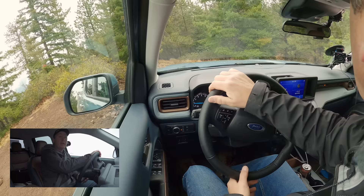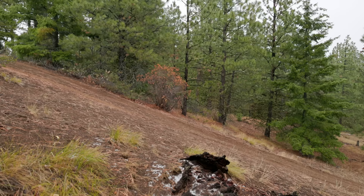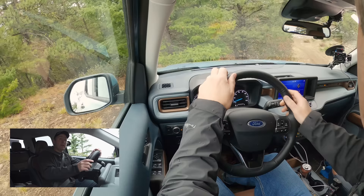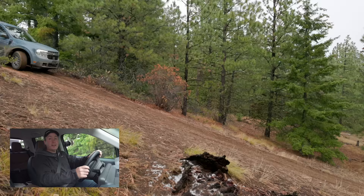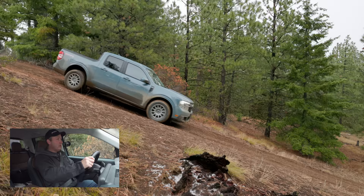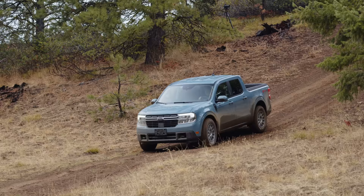Now going down — to maintain control, I am going to enable hill descent control. We're at a 12-degree angle side to side. I'm going to release the brake and let the car do the rest to see how much grip we get with these tires. ABS is doing its job. Totally controlled. I wonder what else is down here — I think we need to explore.